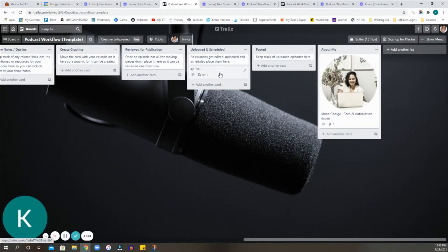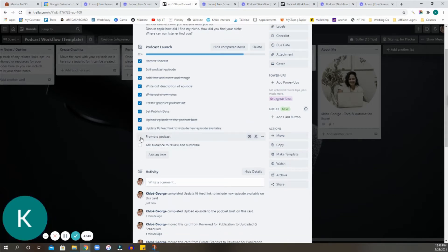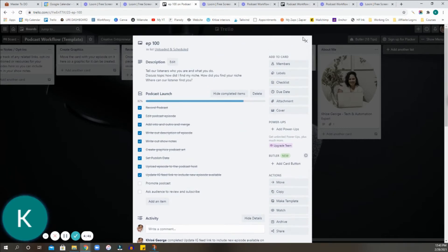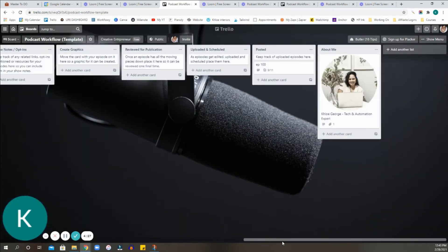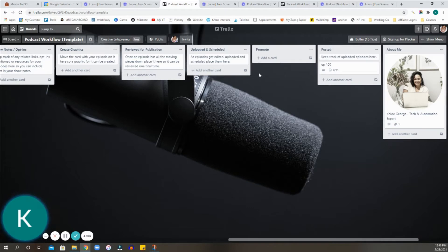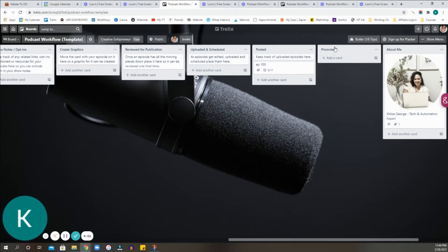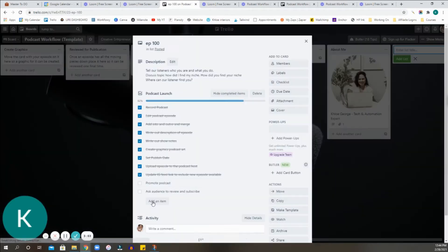So now that you've uploaded and scheduled, done the IG feed link update, and gone ahead and done those moving pieces — you move it to Posted. So it's Posted. The last thing to do is Promoted, and then ask the audience to review and subscribe wherever you promote it. Now, remember I said this is customizable — this is a free podcast workflow template. Please use this in the way that is beneficial to you and how you work. If you decide to create another list, let's say you want a separate Promotions section because you have a social media manager or someone who handles your workflows, and they do the promoting part for you, or even if you want to keep it separate yourself.